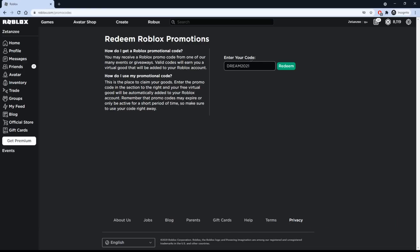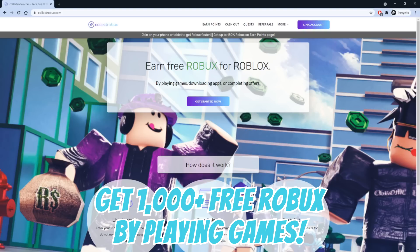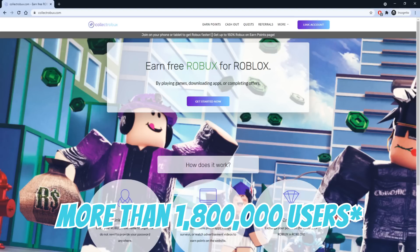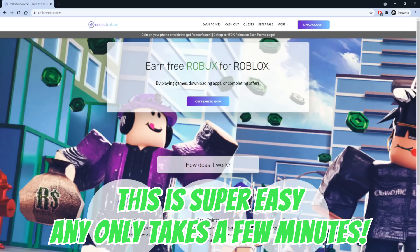The first code is Dream 2021. We actually won't be redeeming this code on this page — we are going to redeem it on another page so you can get thousands of Robux for free. This will only take you a few minutes and no passwords are required. This is completely safe because no passwords are required and there are more than 1.7 million users using this method. You can use this method as many times as you want.